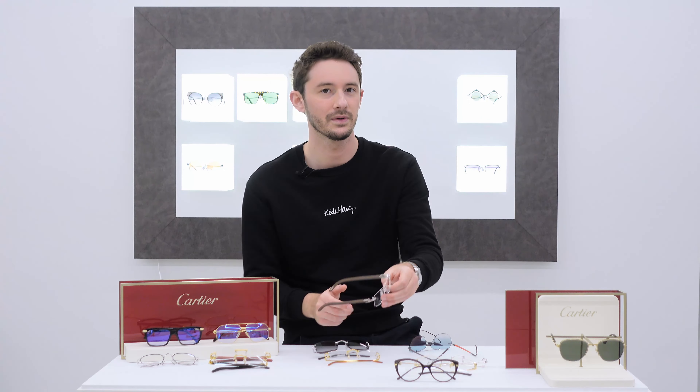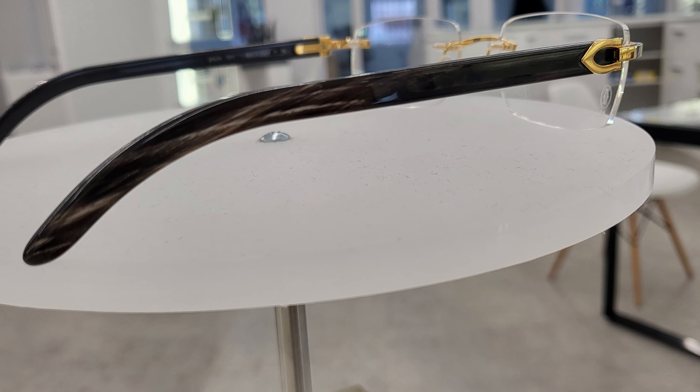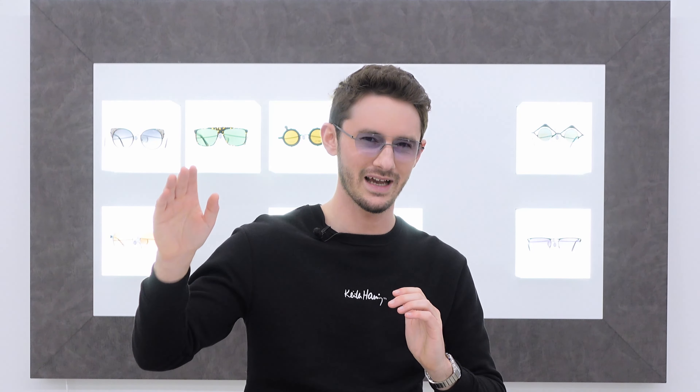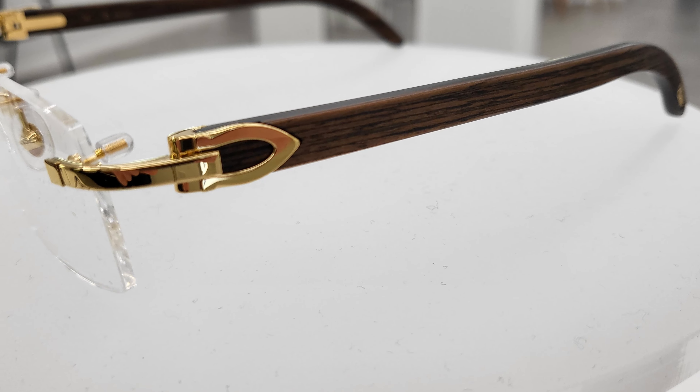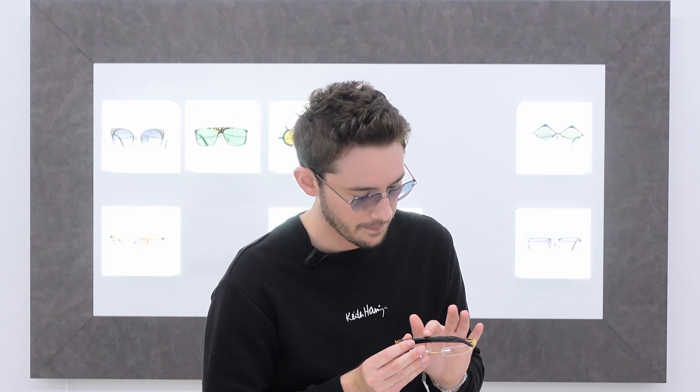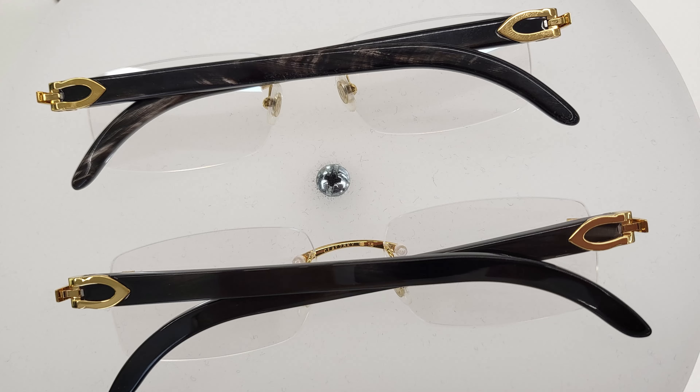You could try on a thousand other high-end luxury frames and nothing is going to feel like a pair of wood or buffalo horn Cartier frames. People often ask me which I'd choose between the two — it's difficult. The wood gives a little more grip because it has more texture, whereas the buffalo horn is completely smooth. For functionality I'd lean toward the wood, but aesthetically I'd probably lean toward the buffalo horn because of its patination — as a natural material, the pattern is unique to every single frame, making it that extra bit more special.